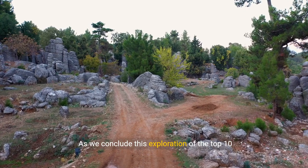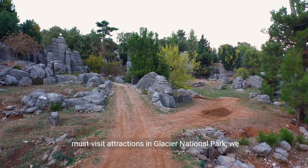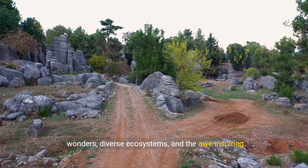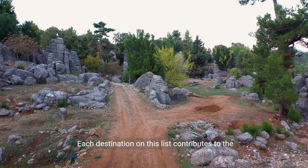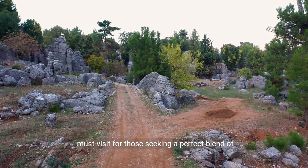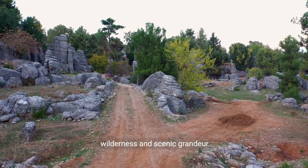As we conclude this exploration of the top 10 must-visit attractions in Glacier National Park, we invite you to immerse yourself in the park's natural wonders, diverse ecosystems, and the awe-inspiring beauty of the Rocky Mountains. Each destination on this list contributes to the unique allure of Glacier National Park, making it a must-visit for those seeking a perfect blend of wilderness and scenic grandeur.